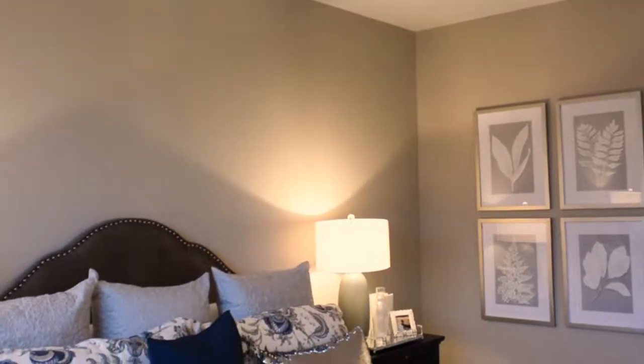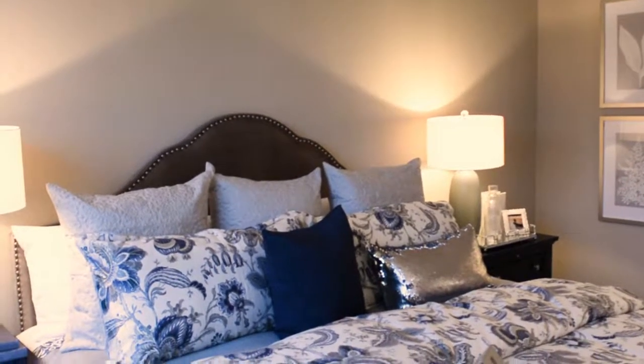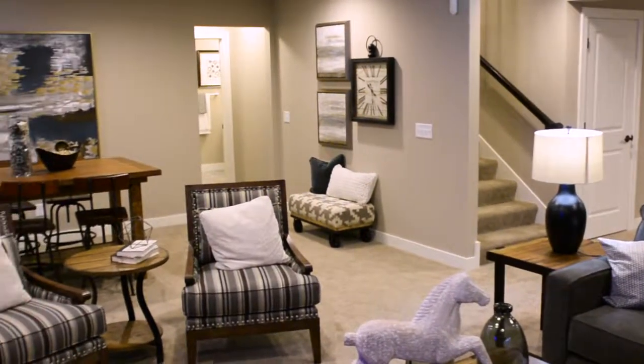On the main level, the owner's suite features nine-foot high ceilings with box vault custom details and two separate closets. The finished lower level of the home includes a recreation room, an additional bedroom, and a third bath.